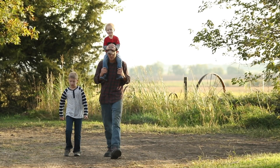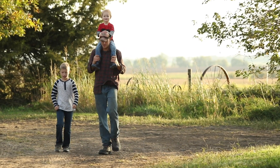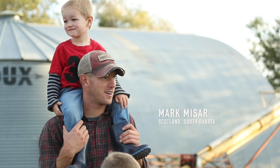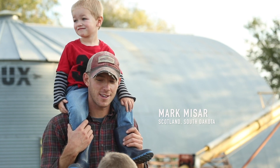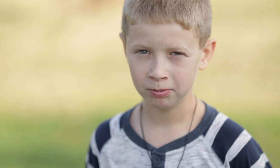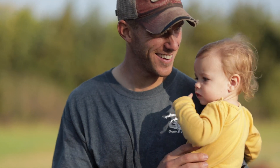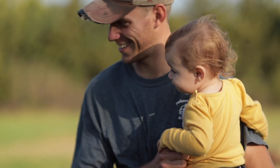In addition to farming, I also work at Bonholm High School. I am their Ag instructor and their FFA advisor. It's a really neat opportunity because it really coincides with what I do on the farm and it gives me an opportunity to teach students about things that I'm passionate about in my life.